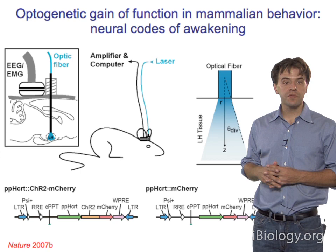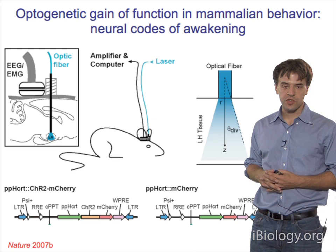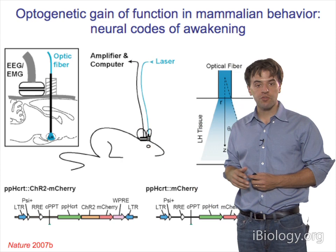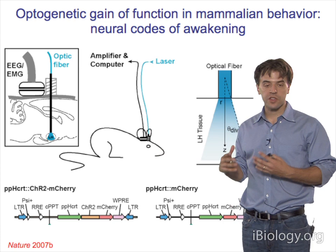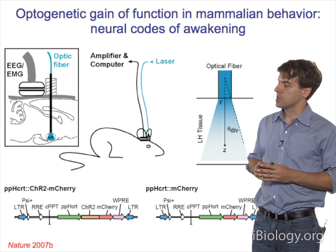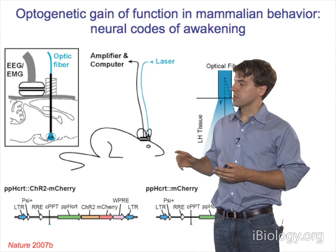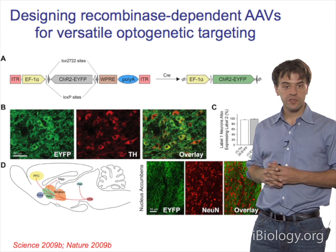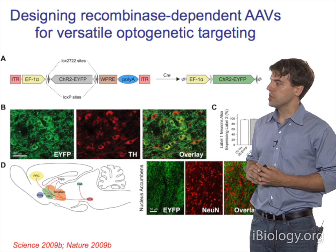In 2007, we were able to achieve gain of function of mammalian behavior, in collaboration with Luis de la Sella, Antoine Adamantidis, and Feng Zhang. We targeted a population of cells deep in the lateral hypothalamus—the hypocretin neurons—using a virus with a specific promoter targeting brain cells modulating sleep-wake transitions. By playing in certain patterns of activity but not others, we could drive this complex behavioral state transition. Our targeting strategy was a 3 kilobase pre-pro-hypocretin promoter fragment.